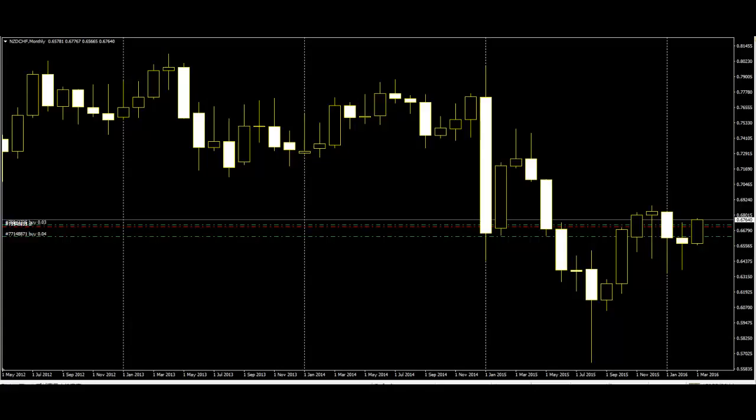Piercing. This is also a two-candle reversal pattern. On the first day you see a wide range candle that closes near the bottom of the range — the sellers are in control. On the second day you see a wide range candle that has to close at least halfway into the prior candle. This indicates a powerful reversal of the market trend.